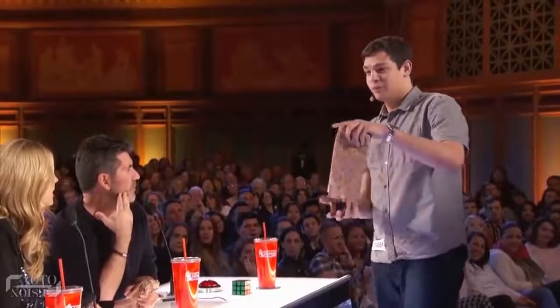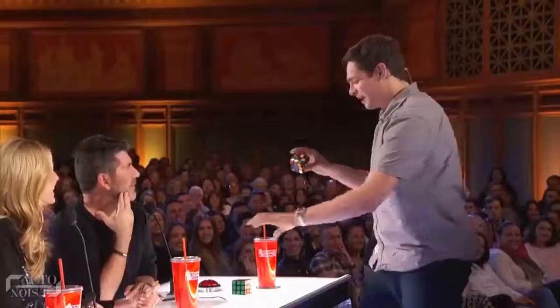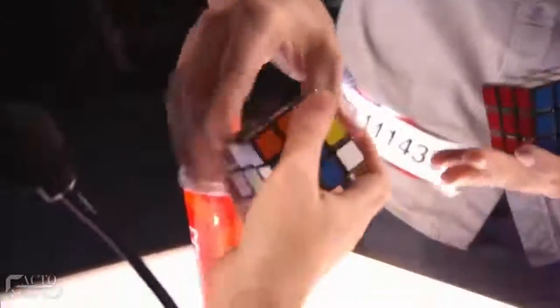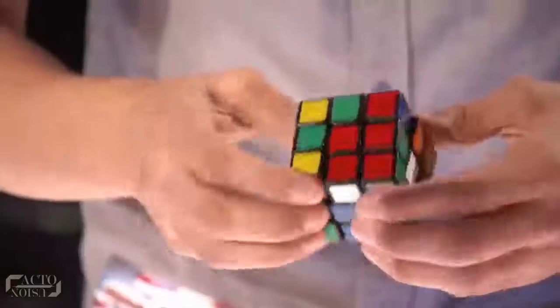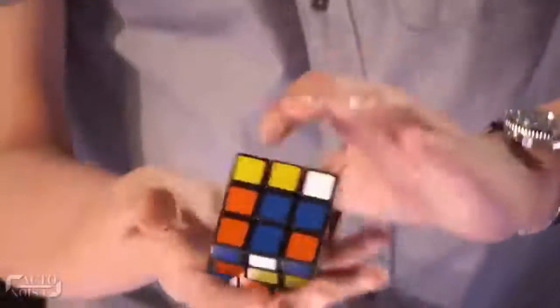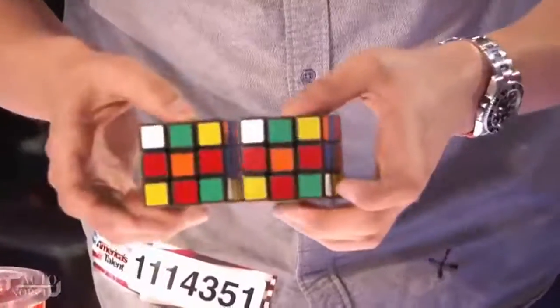Similar to the previous one, the cube was solved when he takes it out from the bag. Then comes the main part of the trick: he takes out Simon's randomized cube from the bag and tells him to cover it up on all six sides. Finally, he mixes up the solved Rubik's Cube he took out from the bag and turns it to match Simon's randomized cube on all six sides.